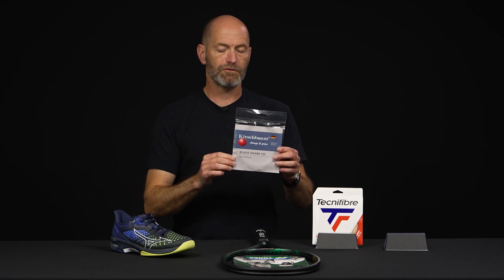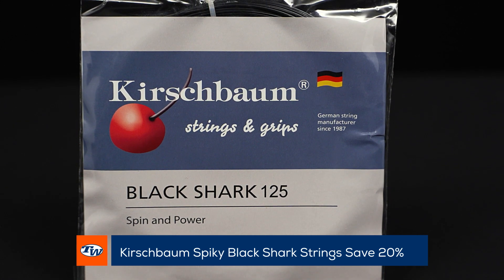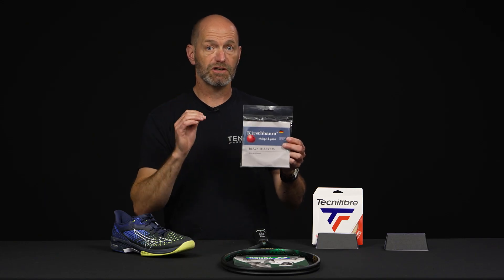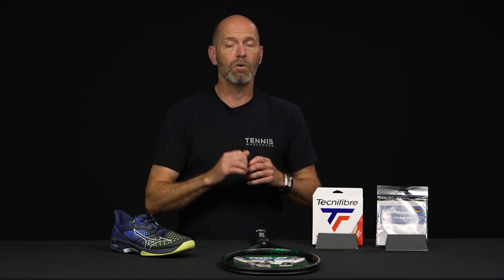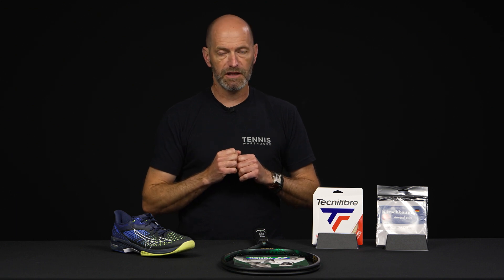Also got some string deals from Kirschbaum — I've just grabbed a set of Black Shark here. Be sure to check out our string specials right at the top of the Kirschbaum page. You can save 20% on select Kirschbaum strings. I'm a big fan of their polys — some of the first polys over here were Kirschbaum, and they do offer great access to spin, tons of control, nice and durable. Their polys are pre-stretched too, so they hold tension better than a lot of the other polys out there.